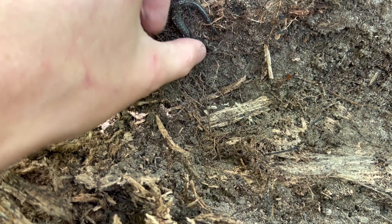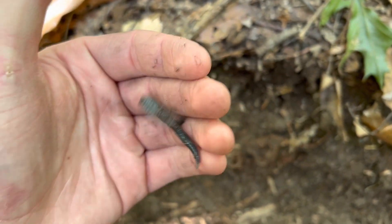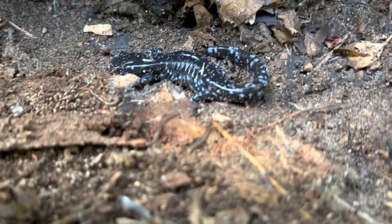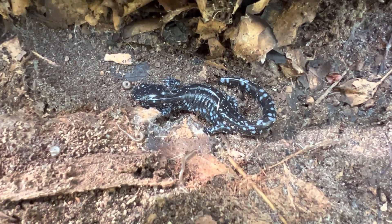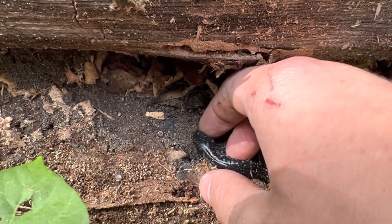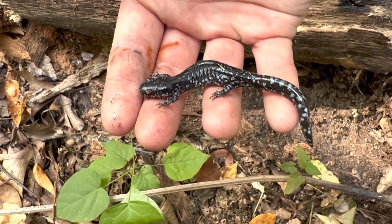Back here looking for salamanders. I found this guy — not sure what kind he is, but he's pretty cool. Let's see if I can find more. I looked this log over and I found this beautiful blue-spotted salamander. I feel like they usually aren't this colorful, but maybe I'm wrong. That is so cool.